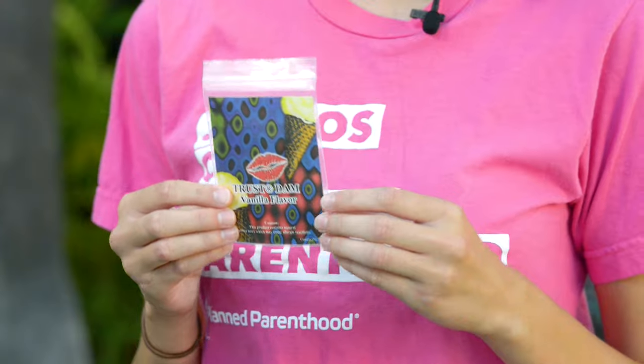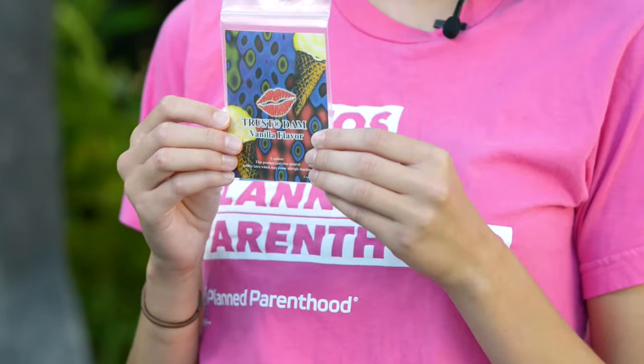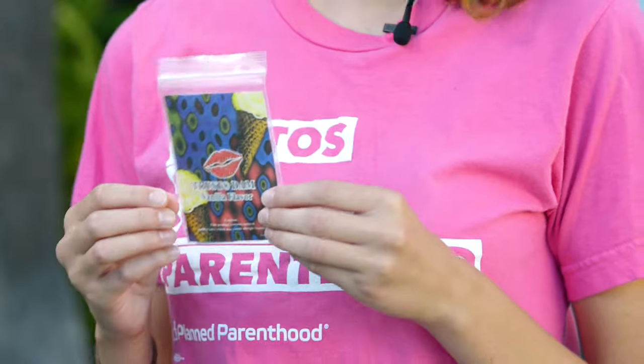Hi y'all, my name is Sophia and I'm a student at San Diego State University. I'm a Planned Parenthood patient and a Planned Parenthood volunteer. Today I'm going to talk to you about dental dams, which are a barrier for oral sex. Not everyone knows about them or uses them, but I'm going to introduce them to you today — they can be a great tool in your safer sex arsenal.